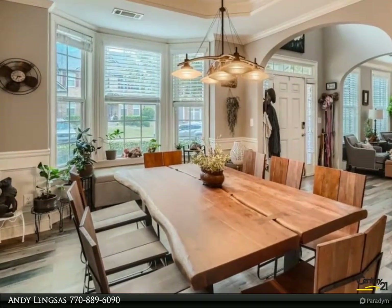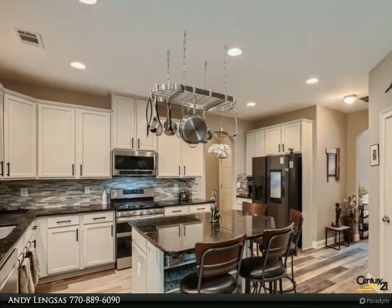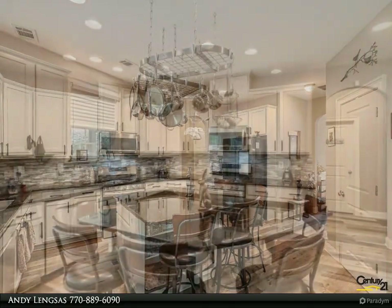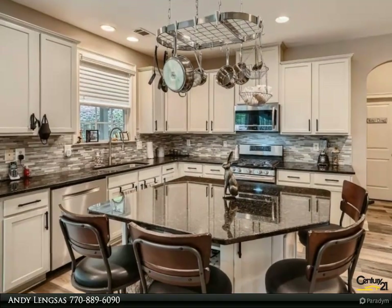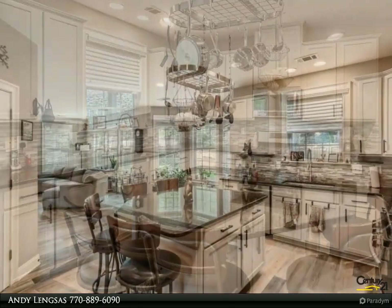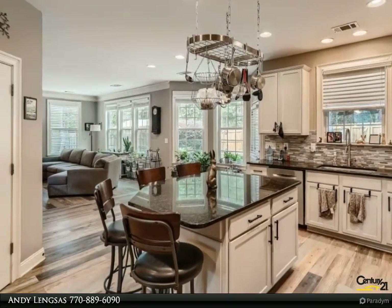Lots of storage throughout the home. The backyard is fenced in with a covered patio. The community consists of a swimming pool, a tennis court, and a playground. Walking distance to Kroger and restaurants. For more information, review the details below or contact Andy Lenxis at 770-889-6090.